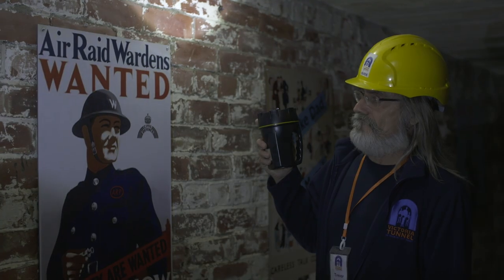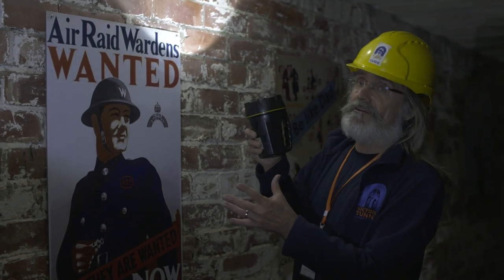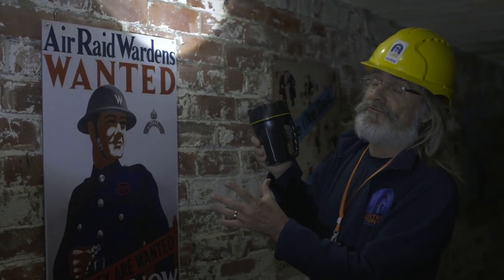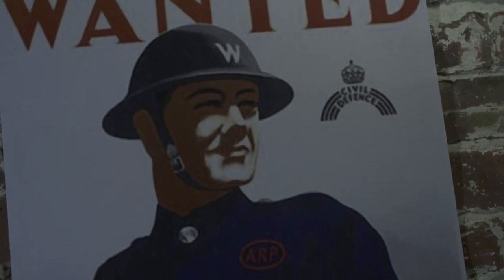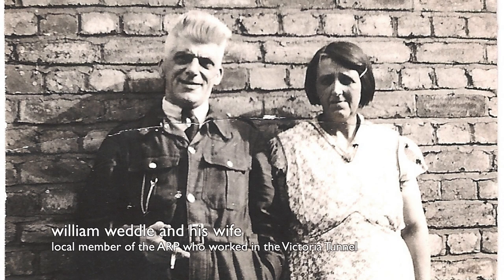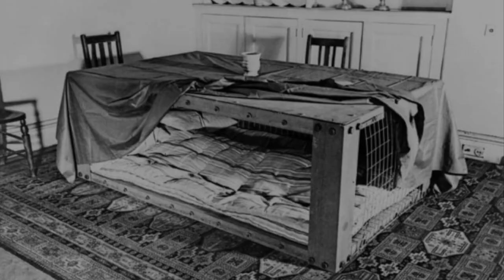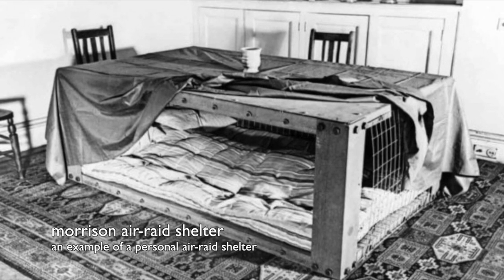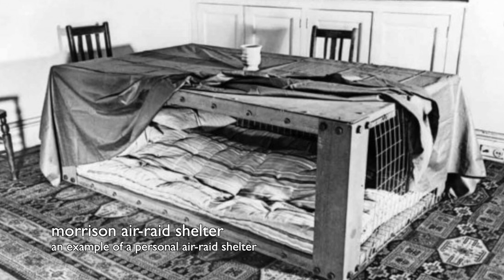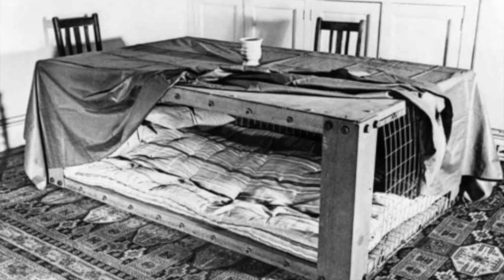The Air Raid Warden Service was created in 1937 and by 1938 had 200,000 members nationwide. By September 1939, the name had changed to the Air Raid Precaution Service, and membership rose to 1.5 million. Provision was also made for personal air raid shelters in the form of Anderson and Morrison shelters. To tell you a little bit more about that, we've got a very special guest who can recount his own experience.